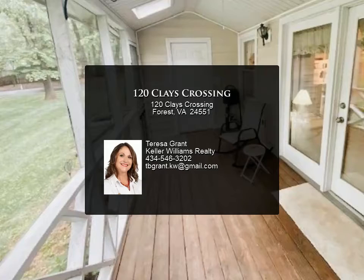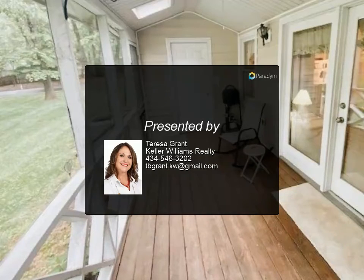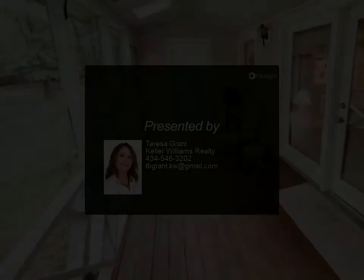The HVAC was replaced in 2015, with the average electric bill only $60 per month. All mounted TVs convey. Bedford County taxes.